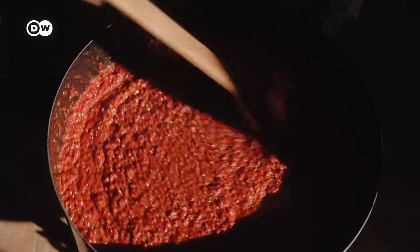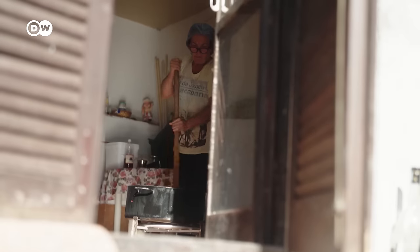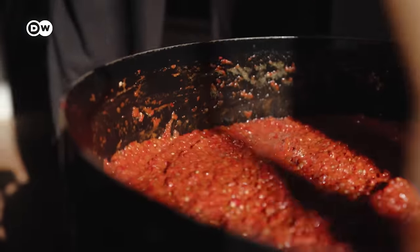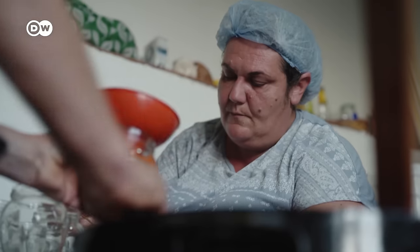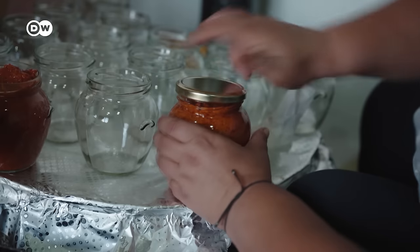The peppers are seasoned with oil, salt and vinegar and cooked for an hour, stirred constantly. The winter food is ready, at least for the Angelovs. They make their Ivar mainly for themselves and sell it in small quantities to their neighbours.